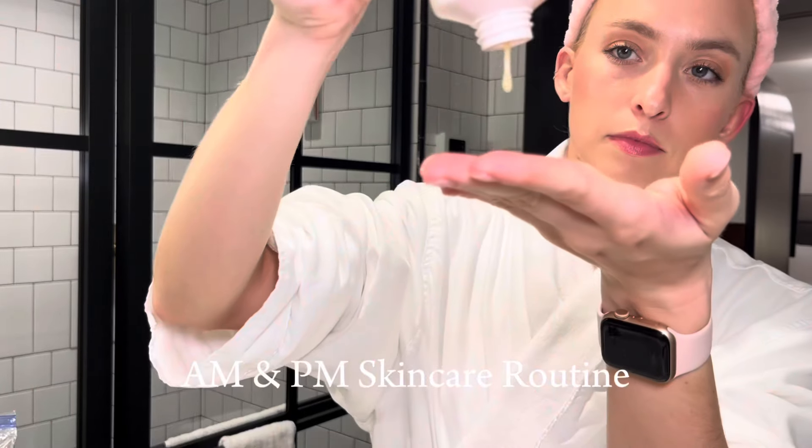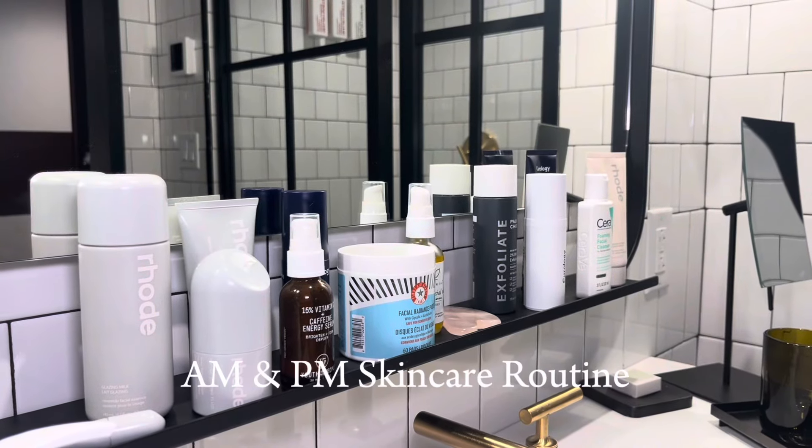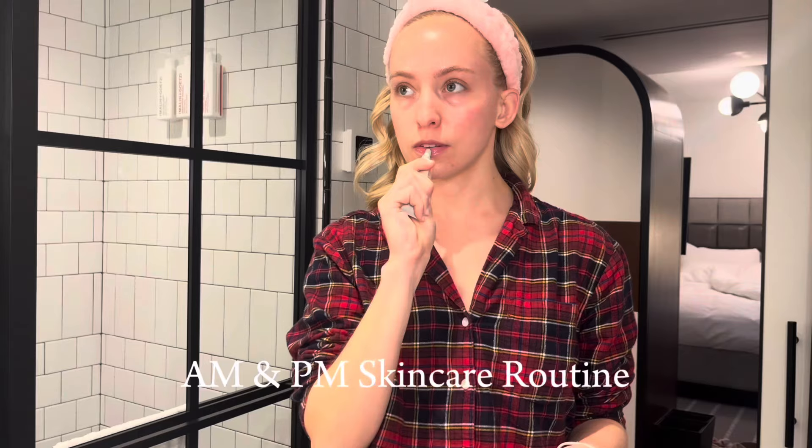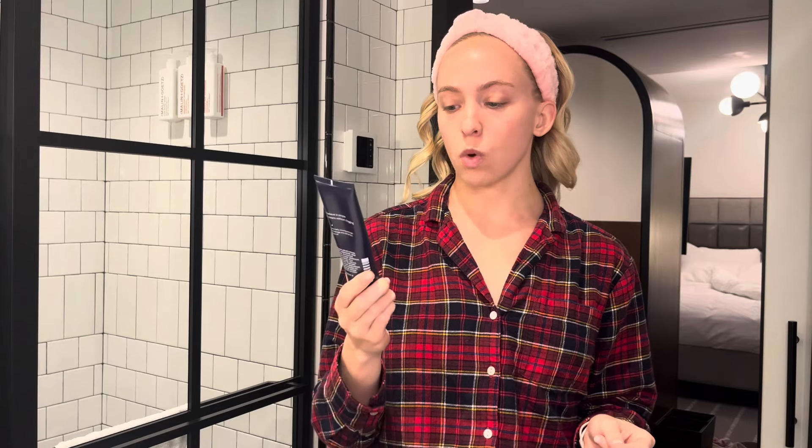Good morning! Let's get into some skincare. I feel like I've really solidified my morning and nighttime skincare routines, so I wanted to go through both of those with you guys today, starting with all of my morning products. We're going to start by washing my face — I've been using the Curology face wash.